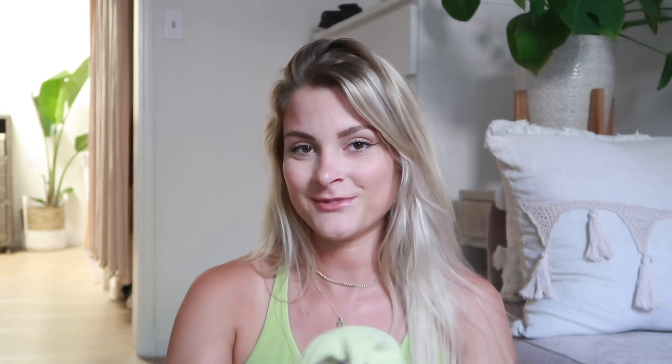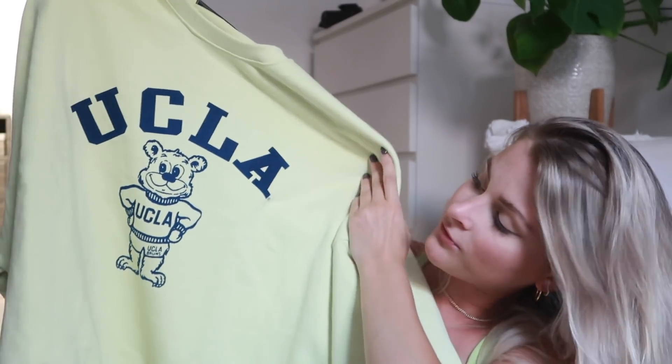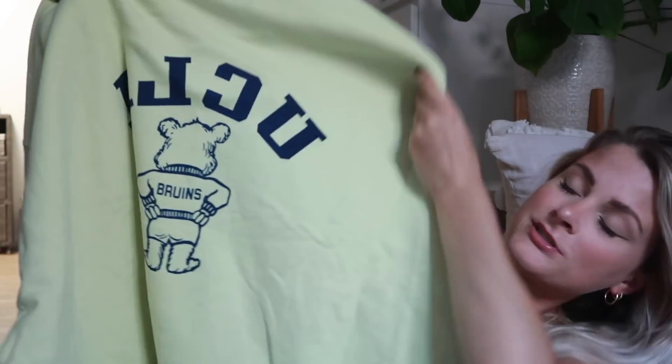I know you guys are going to be like, 'Tasha, what the heck, are you a traitor?' but they had a UCLA sweatshirt. If you guys don't know, I went to USC and UCLA is USC's biggest rival. They didn't have a USC sweatshirt, and I've been going to UCLA a lot to tan or watch the sunset. It's this yellowy-green color that just says UCLA with the bear on the front, and on the back it's backwards with a little butt. I thought it was too cute to pass up.